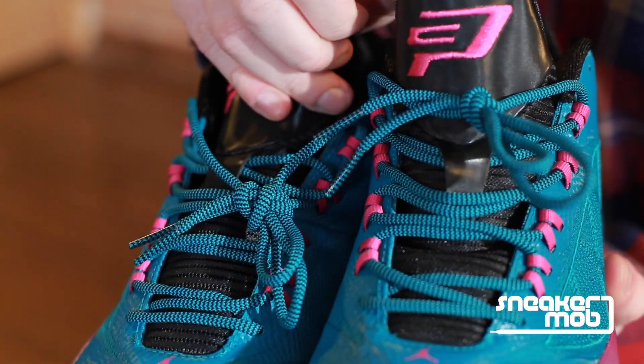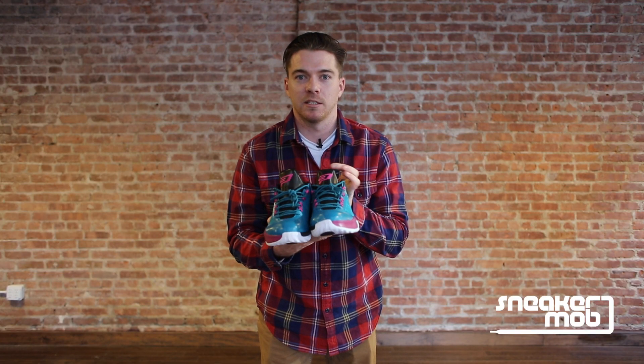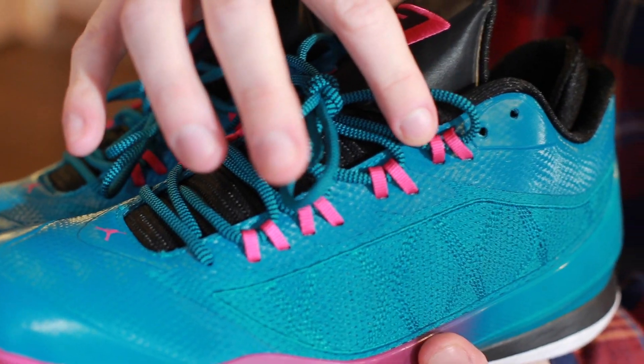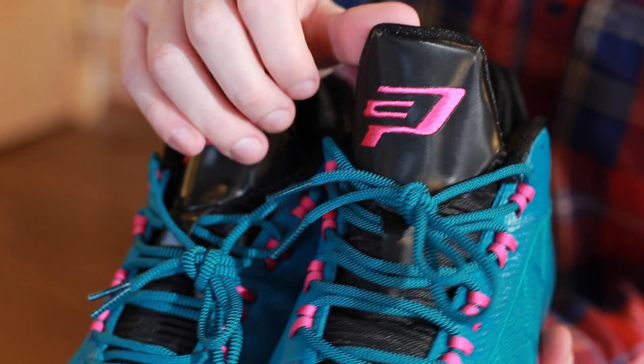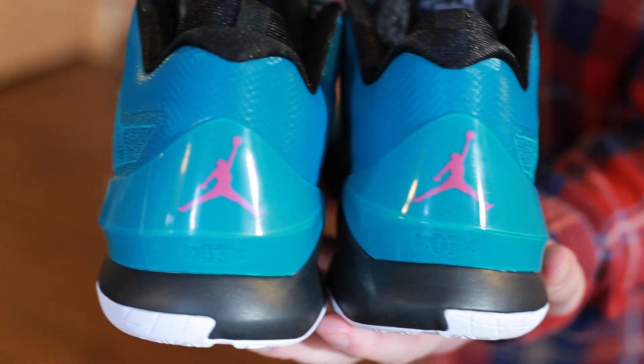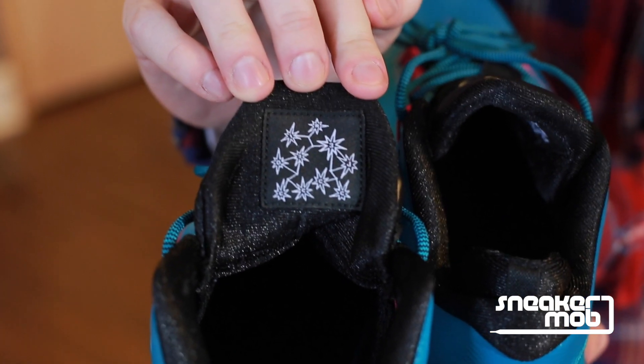This particular Riverwalk colorway is inspired by the jerseys worn in the 1996 All-Star Game, which was held in San Antonio. The teal upper is accented by magenta on the lace loops, CP3 logo on the tongue, and Jumpman on the heel, and it also features a special edition All-Star Game logo on the inside of the tongue.